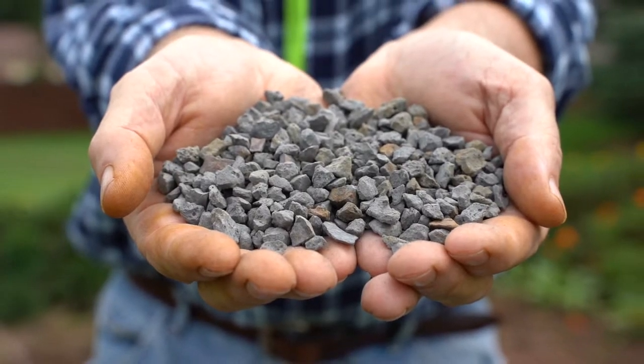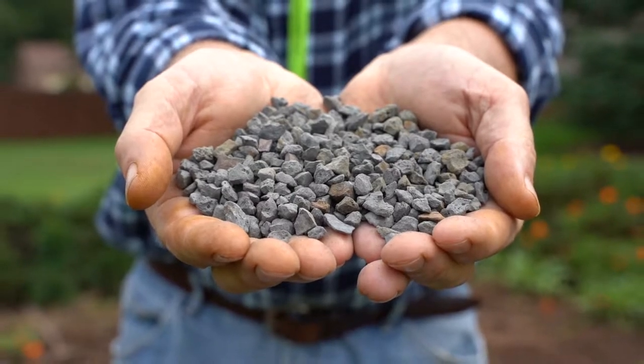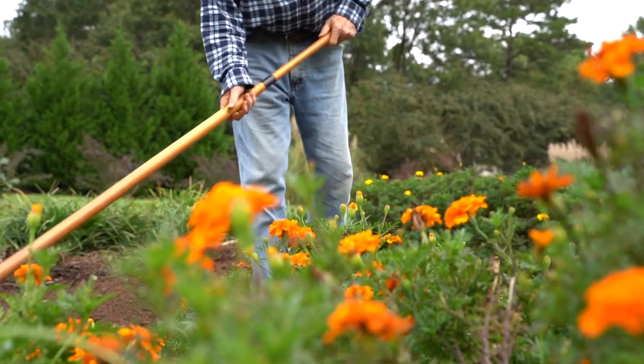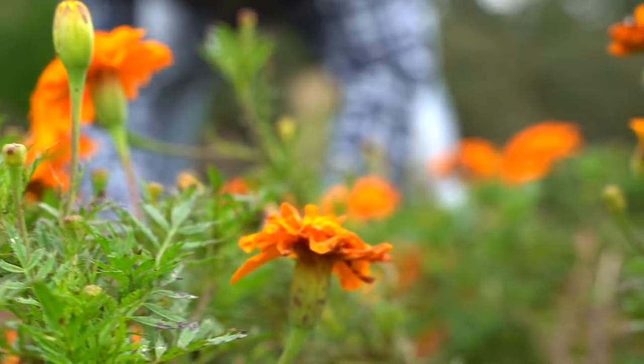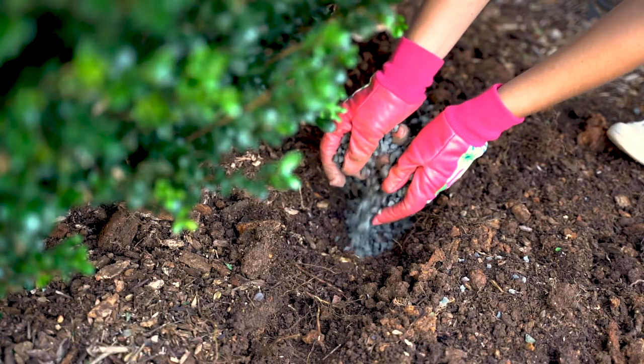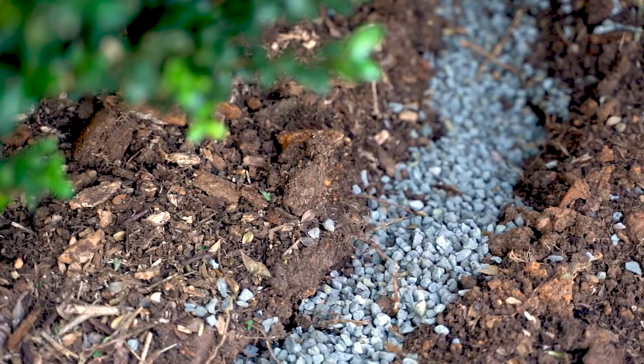Permatil is a natural North Carolina product that professional and hobby gardeners have relied on for years to keep their gardens and landscapes healthy and vibrant. Mix Permatil into the soil with new plantings or in the root zones of existing plants for the long-term aeration they need.